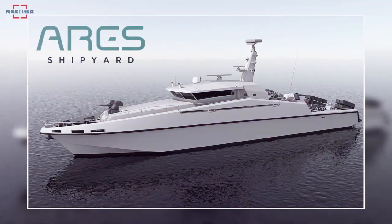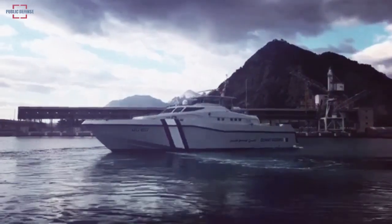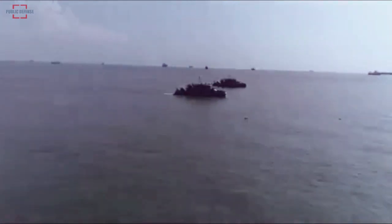Designed and manufactured by Ares Shipyard with national resources, the vessel was previously exported to Qatar and made available to Qatar Coast Guard units. The Bangladesh Coast Guard plans to buy nine of the Ares 150, which is preparing to start its export journey.